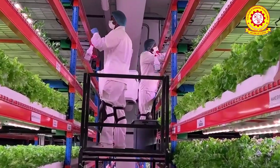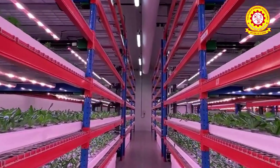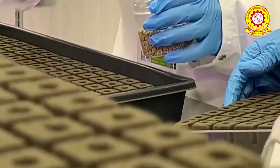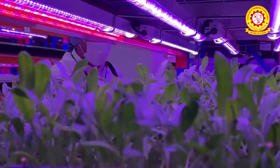Vertical Farming is a method of growing plants in vertically stacked layers, often in an indoor environment. This approach uses soilless cultivation methods such as hydroponics or aeroponics and a controlled environment to optimize plant growth.